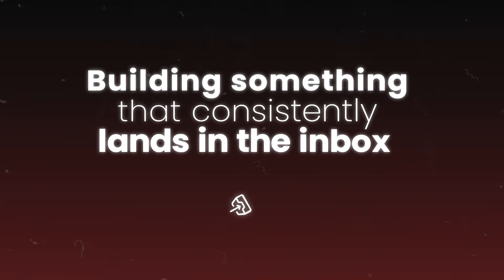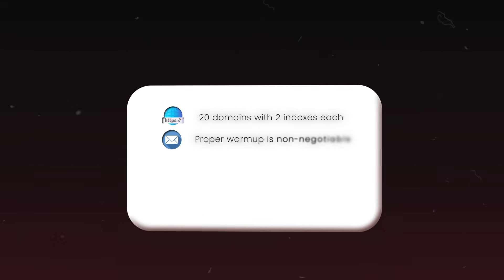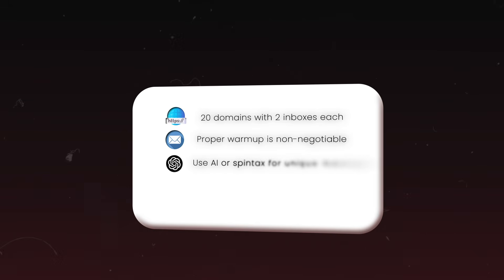You've now seen the exact system you can use to send a thousand cold emails per day without landing in spam. But remember, this isn't about hitting that number as fast as possible — it's about building something that consistently lands in the inbox and gets responses, giving you consistent deal flow. To recap: use 20 domains with two inboxes each, properly warm them up, use AI or at least Spintax for unique messages to bypass spam filters, stick to strict sending limits, and select the right sending tool.